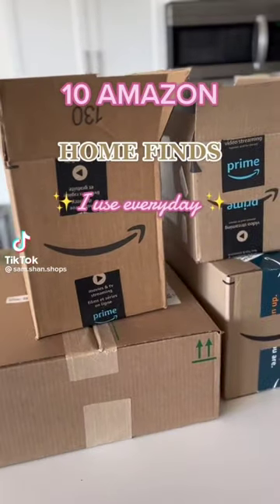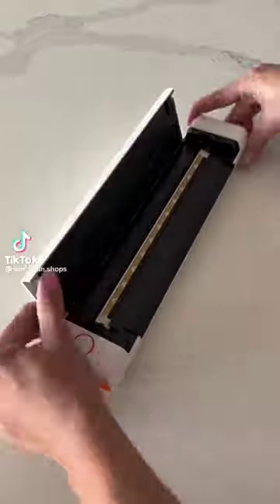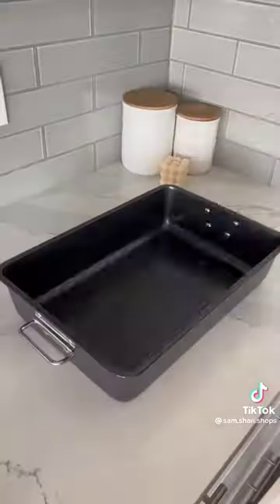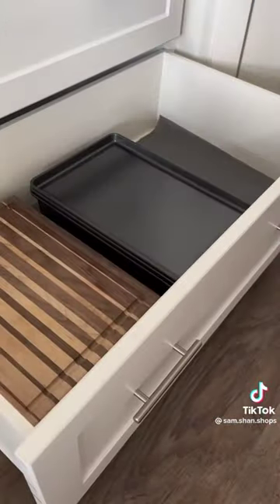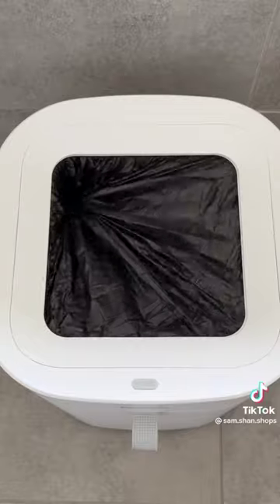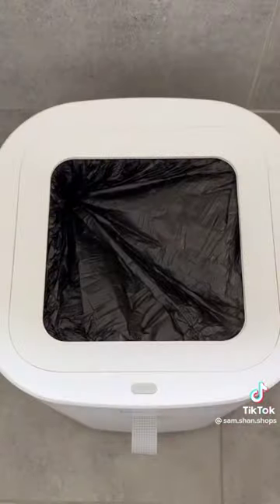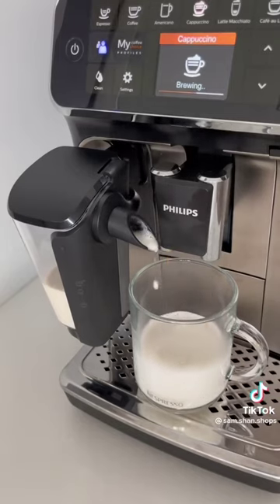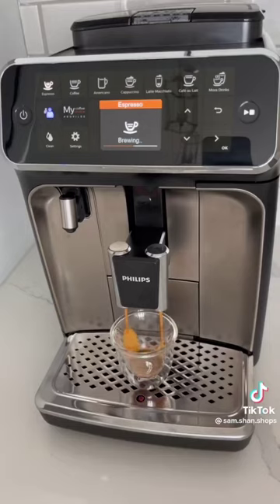10 Amazon home finds I use every day. First is this wireless printer that requires no ink and prints files directly from your phone. Next is this eight-piece baking set that nests together perfectly to optimize space in your kitchen drawers. This garbage can automatically seals when it needs to be emptied, making taking out the trash a one-step chore. This machine has an automatic bean grinder and milk frother to make your favorite coffee drinks like lattes and cappuccinos.